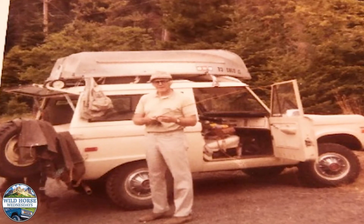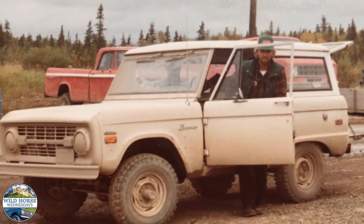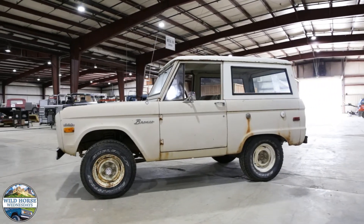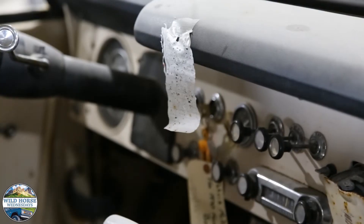This Bronco ended up with a fishing boat on top, being driven from California to Alaska, and then being used as a fishing guide in Alaska for 50 years. It was maintained by the dry Alaska air, keeping the original paint and only 72,000 miles.